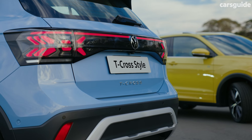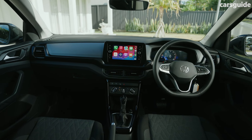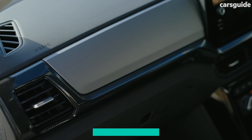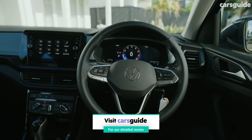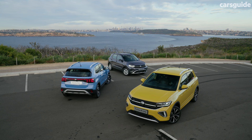That's typically how car companies do exterior design updates, and inside the styling changes are pretty minimal too. There's a new dashboard design and a new media screen, but the design and quality feels refined and pretty high quality, which I can't say goes for many of its rivals.